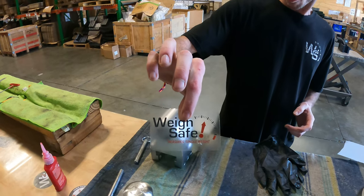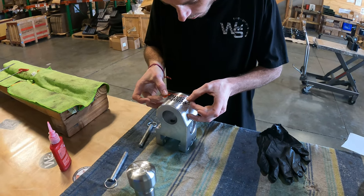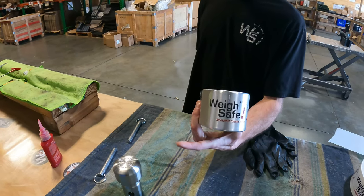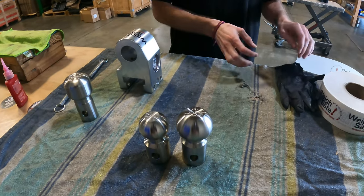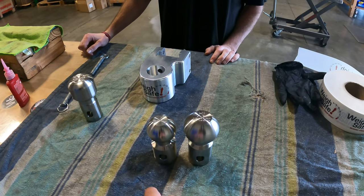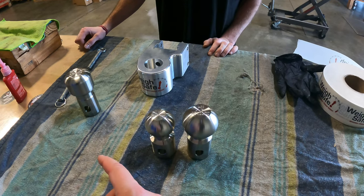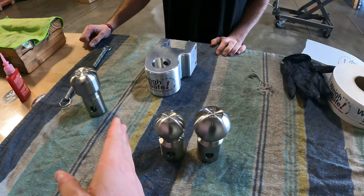There's our little WaySafe sticker that goes on every single one — centered right on there. That's what makes it look pretty. I didn't realize every one of those hitches comes with two balls. You're always going to get a two-inch ball. You can get the larger two and five-sixteenths for RVs, or the smaller one and seven-eighths, but they all come with at least the two-inch.